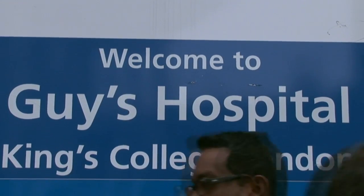My first stop will be at Guy's and St Thomas' Hospital. There I'm going to meet Dr. Eleanor Sawyer and she's going to tell me all about the research that we're funding.